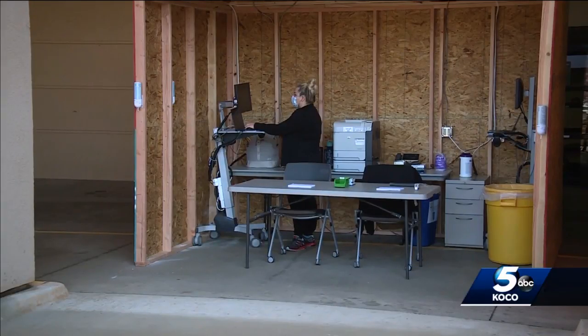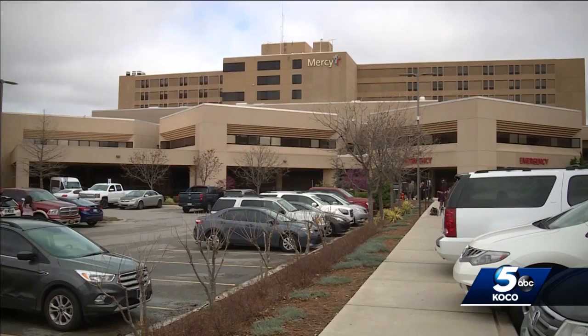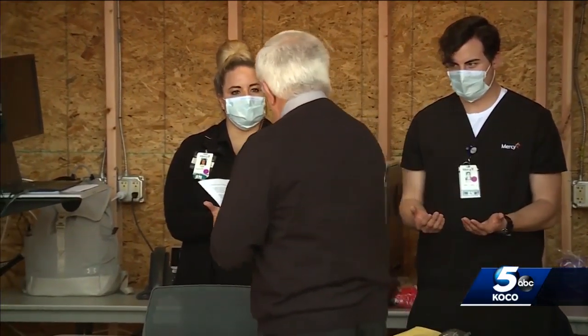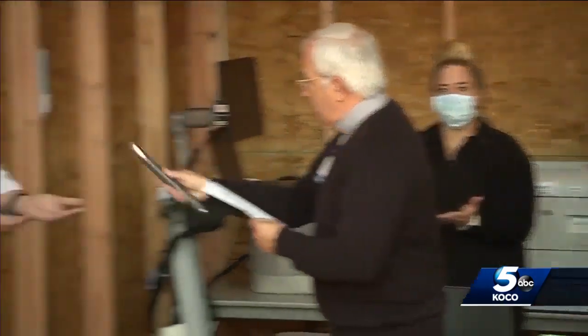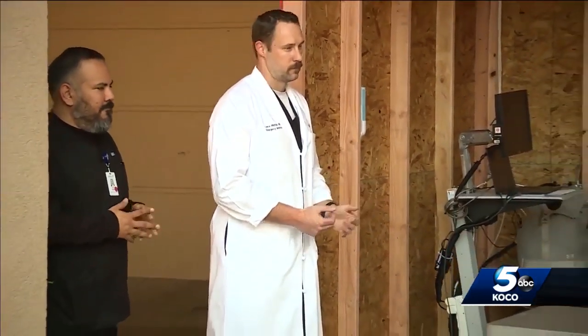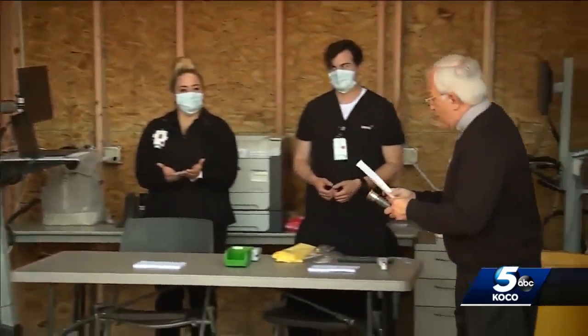The new triage area outside Mercy Hospital now up and running. Bless these hands that they may continue to be a blessing for others who come to us in need. The hospital's chaplain offering a blessing as the first patients are seen.